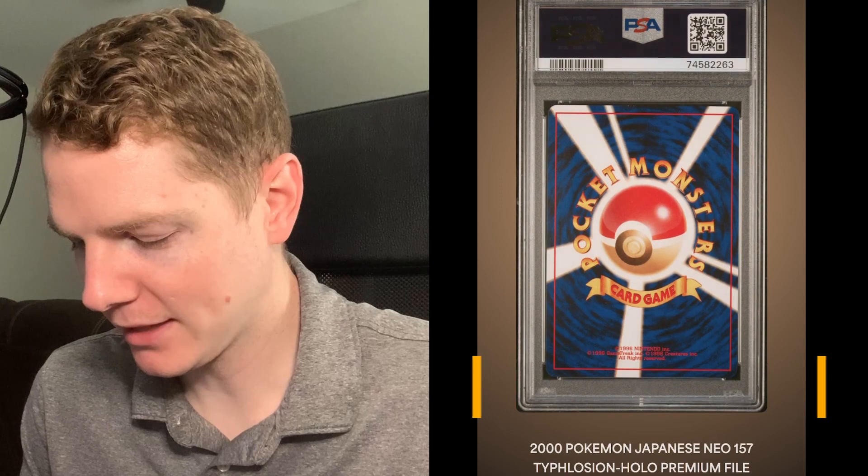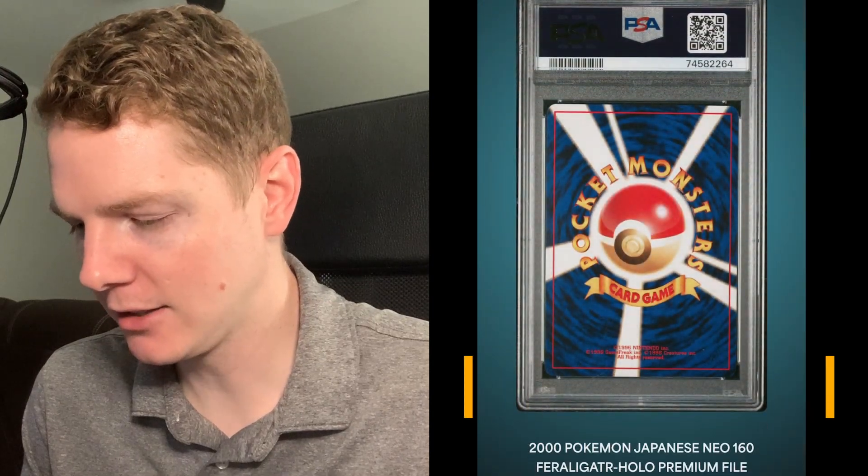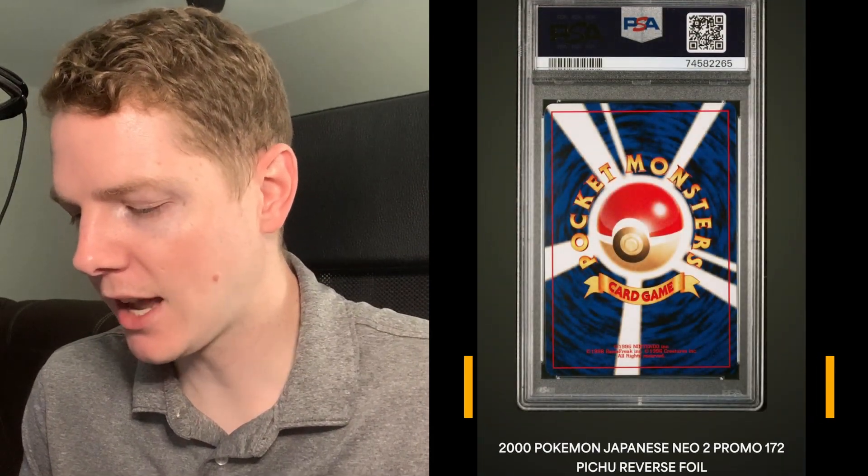The Meganium Holo premium file - PSA 8, bummer. We've got the Typhlosion - PSA 9. The Feraligatr - PSA 9. And last but not least, I believe, is the reverse foil Pichu - this is our last one of the submission - PSA 9. So we only got a single 10, which is that reverse foil Entei, but got some 9s and a couple of good grades all in all.